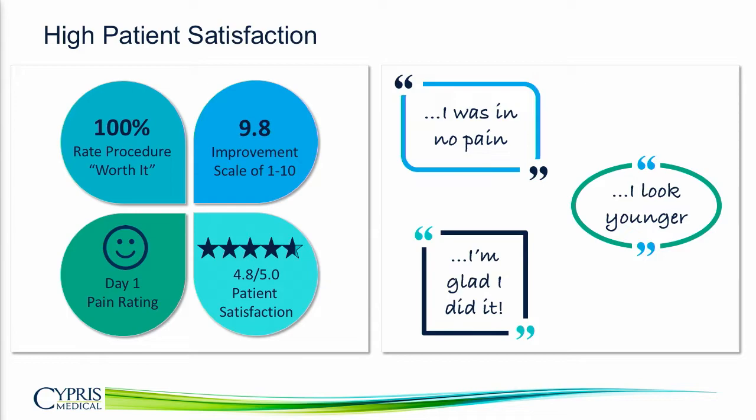This is also reflected in the large volume of patient referrals we get from the IRB study, even though we're not commercially available. In one case, a patient referred over 10 of her friends and family, so our investigator was inundated with requests. This is really because there's a large pool of patients that don't have a viable option and are looking for something these procedures can offer.